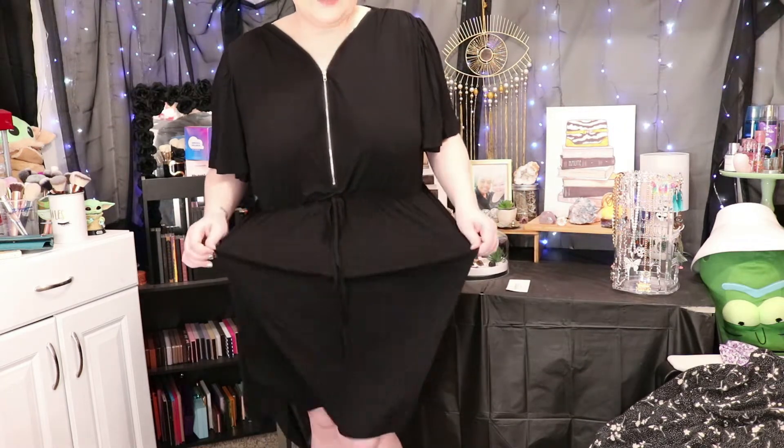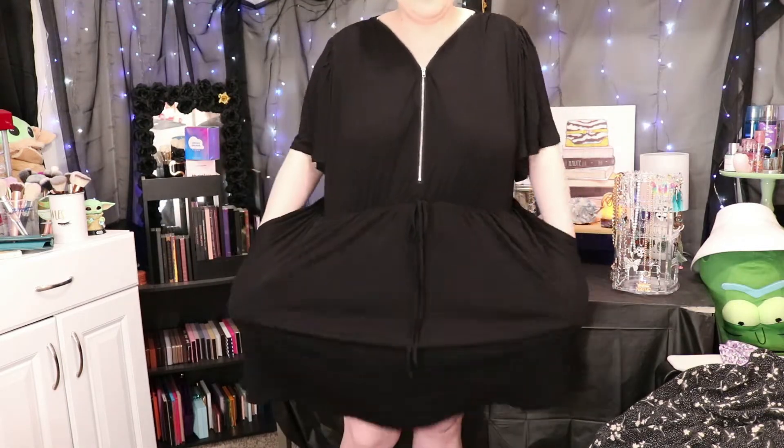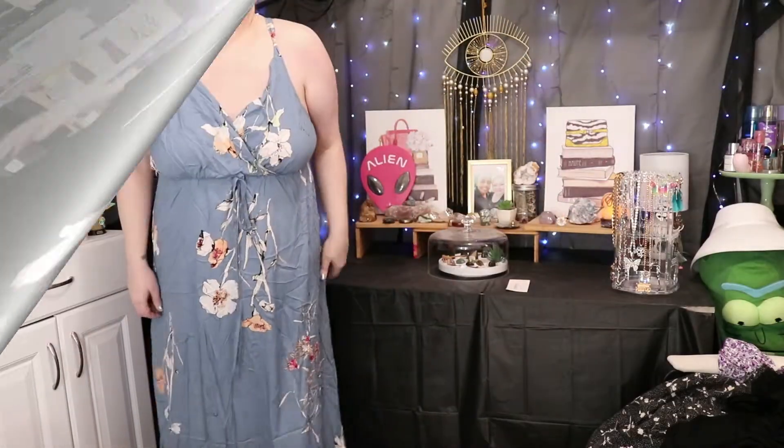But look how stunning this is — oh my god, it even has pockets! I did not know it had pockets. Yes, love it!